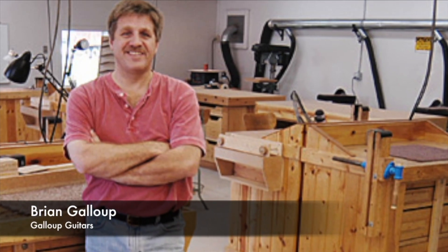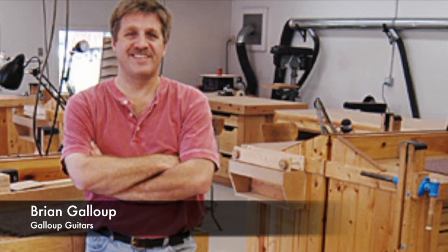I actually went to school with Brian Gallup up in central Michigan, built a couple guitars up there and covered a lot of fretted instrument repair work.